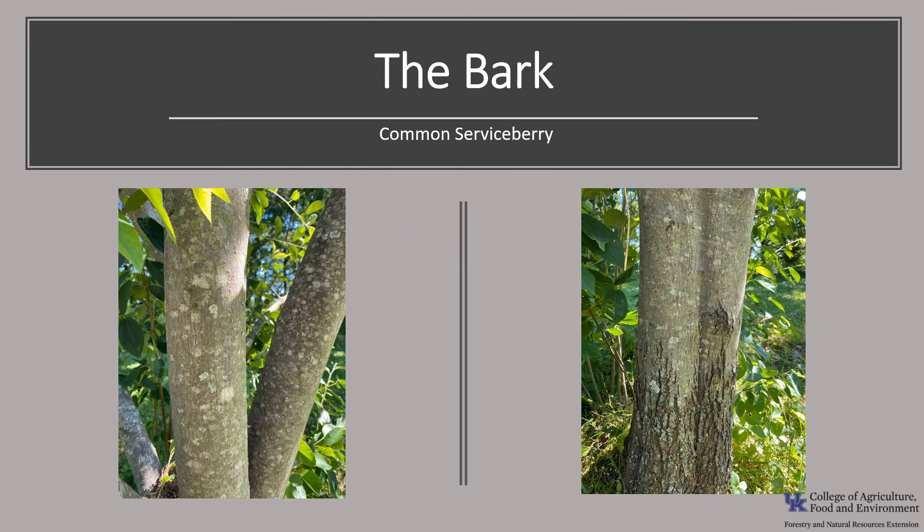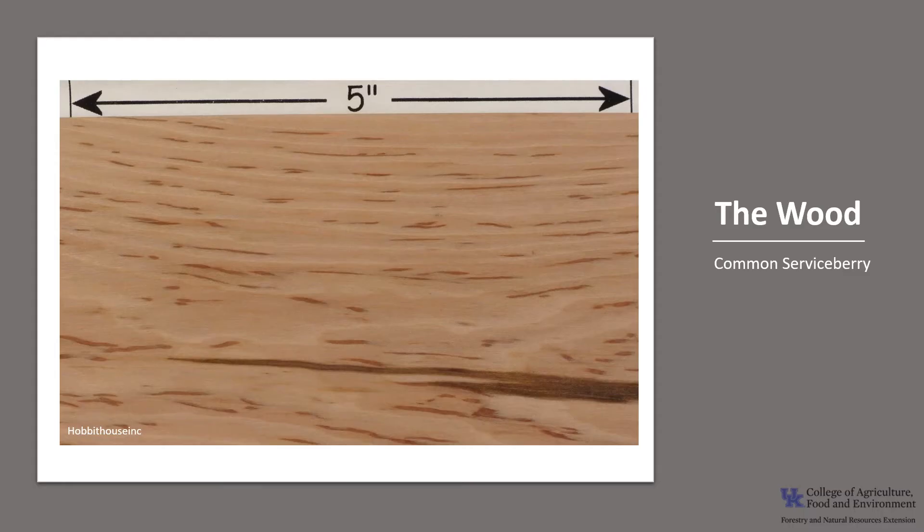The bark is smooth and ashy gray when the tree is young, occasionally with darker stripes. As the tree grows, the bark becomes rough with long vertical splits. The wood of the serviceberry is among the heaviest in the US and would be more valuable if the trees grew larger. Where it does grow large enough, it is used for pulpwood, and the wood has also been used for tool handles and decorative wood objects.